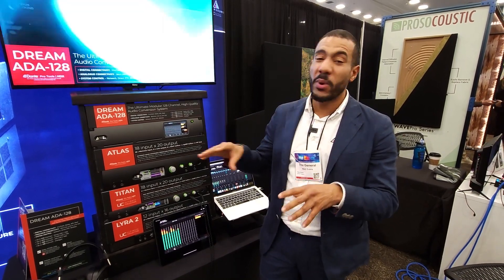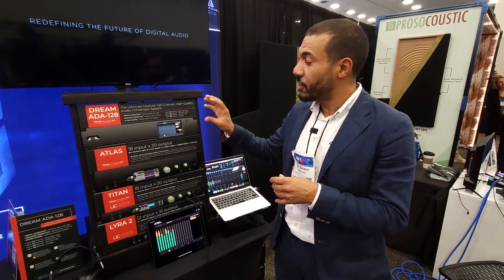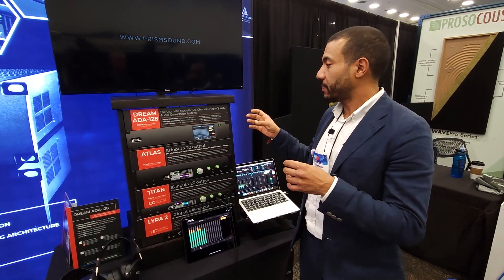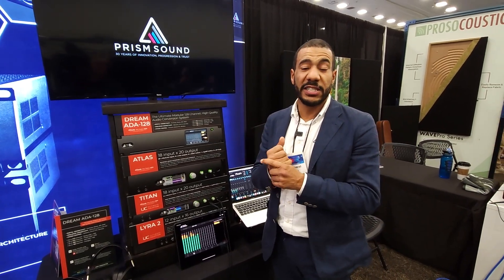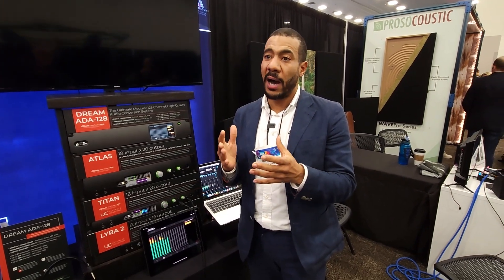The product we are focusing on most at this show is our new Dream ADA128. This, essentially, is the newest Prism Sound product. It is a very high density, fully modular converter.